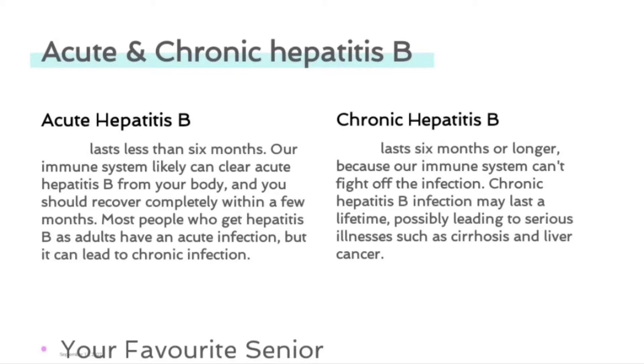Chronic hepatitis B lasts six months or longer because our immune system cannot fight off the infection. Chronic hepatitis B infection may last a lifetime, possibly leading to serious illnesses such as cirrhosis and liver cancer.